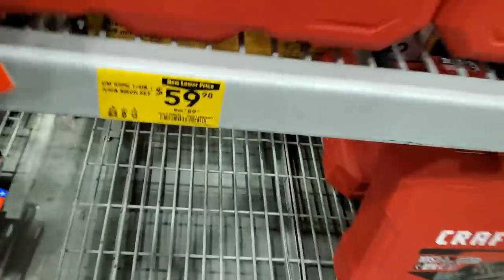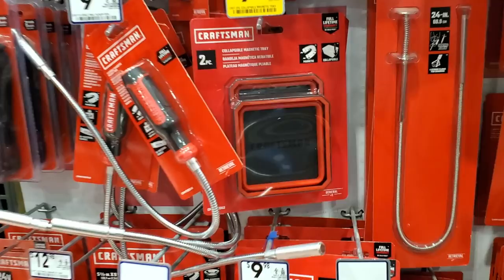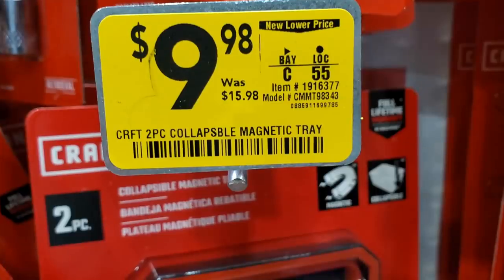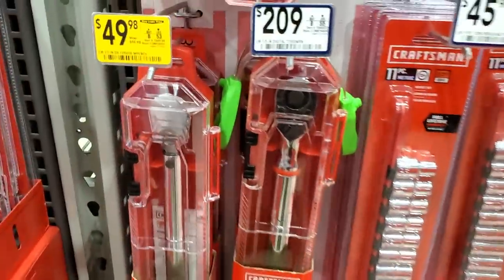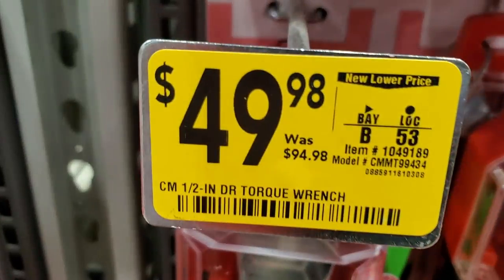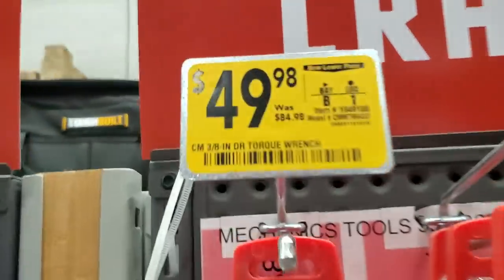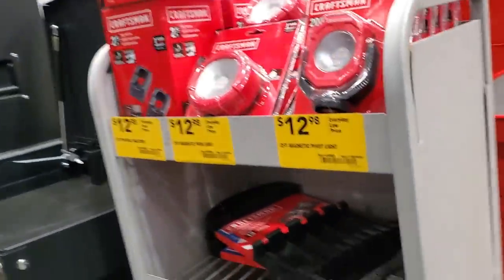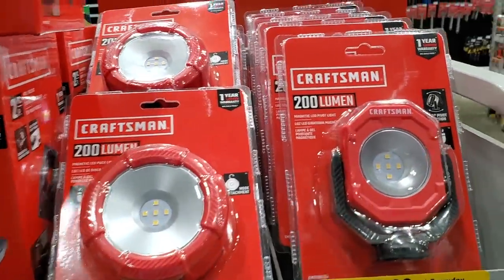There's an 83-piece metric set — three-eighths and quarter-inch drive — for $59.90, down from $89; really good deal. Got a magnetic square, two-pack for $9.98. And the torque wrenches are on sale — $49 each, down from $94. That's a half-inch torque wrench, great for your own tire rotations.